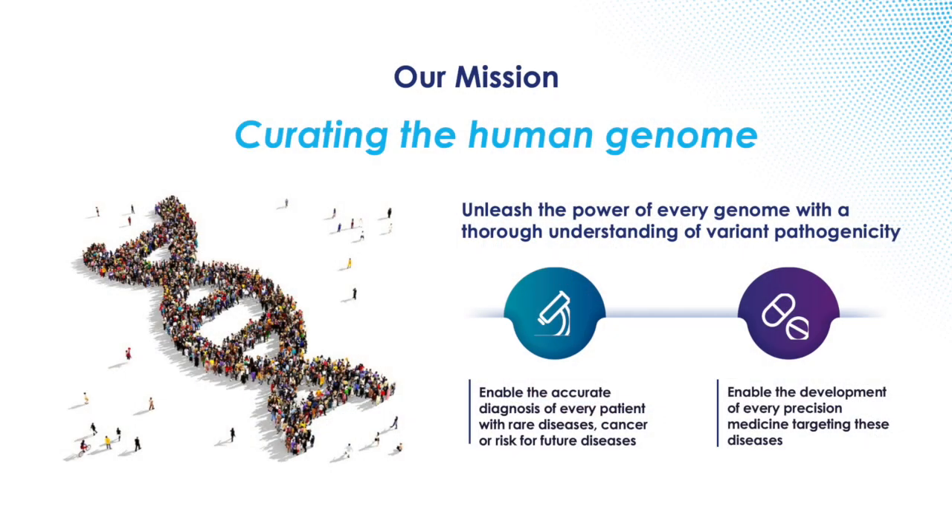Just to remind everybody, Genomenon is a mission-driven company. That mission is to make genomic information actionable to save and improve lives of patients with rare genetic disease, including cancer. Our curation team, which Anna supervises the output of in terms of assessing the quality, has been very busy. We've got a milestone to announce in that we've recently released our 600th gene, fully curated according to clinical standard guidelines. There's a lot to be proud of.